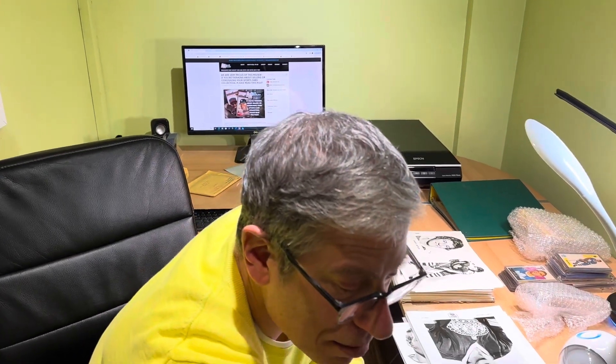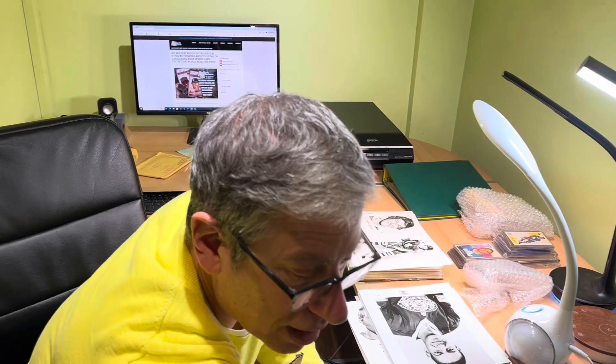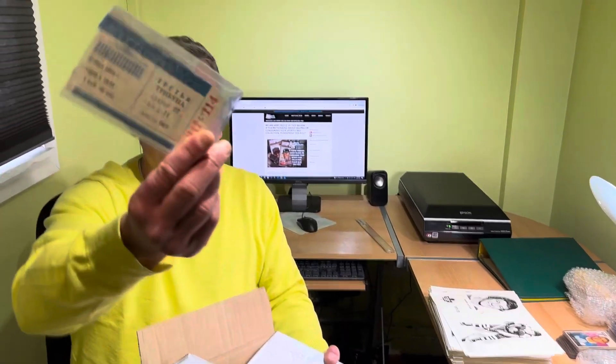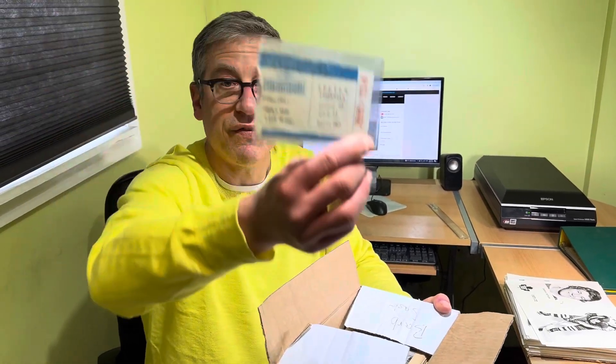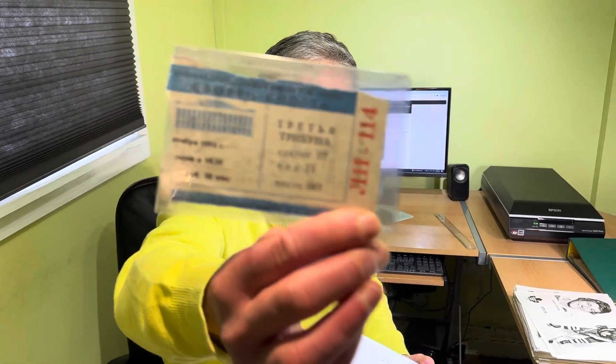I'm just swimming in stuff and so happy to be working on all these things — grateful that people have trusted me with their phenomenal items. All three consignors have sent me rare items that I love working on and appreciate. All of this will be available either now or shortly — go to eBay and look up vahuda, V-A-H-O-O-T-A, that's our user ID. Thank you everybody for watching, we'll be back real soon with more videos. Take care!